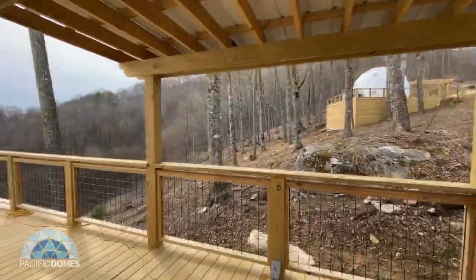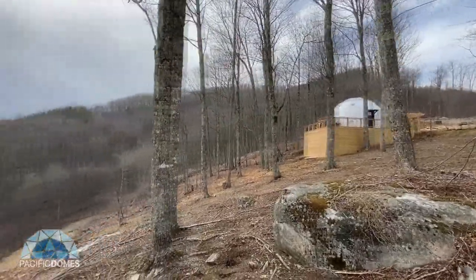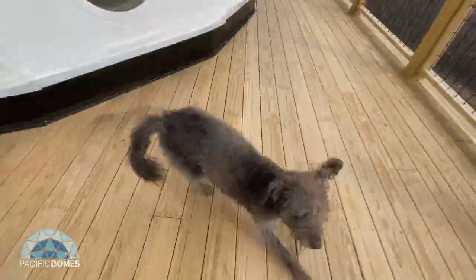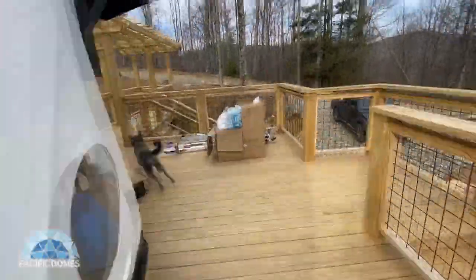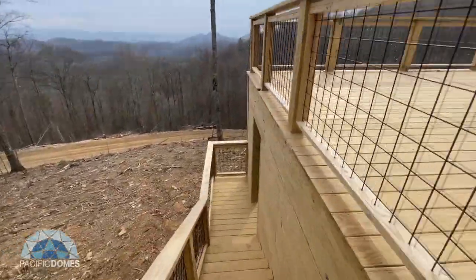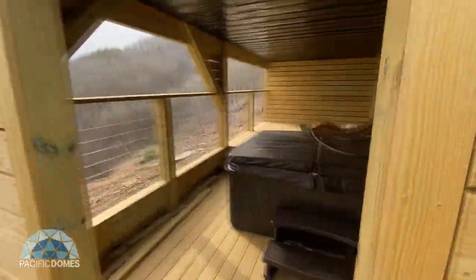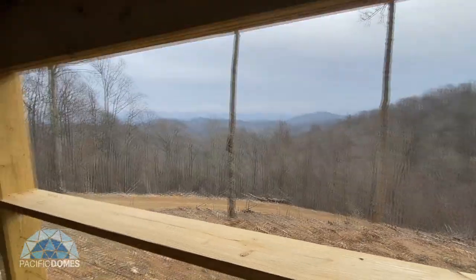This will be the barbecue grill area. There are three of them — there are two more up the hill there. It does not come with the dog! And here's the downstairs — got a hot tub and a nice seating area to enjoy that view.